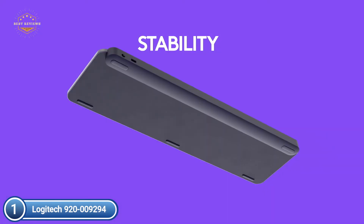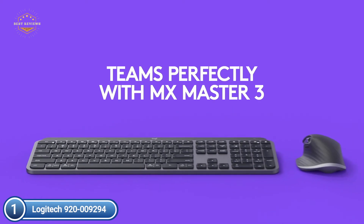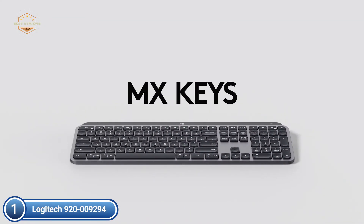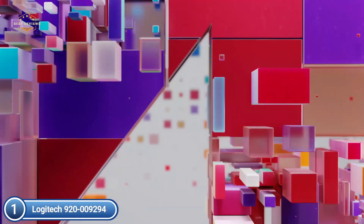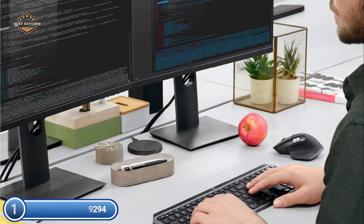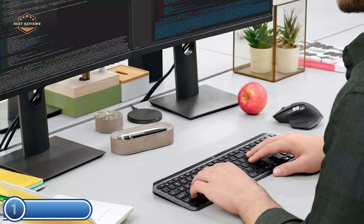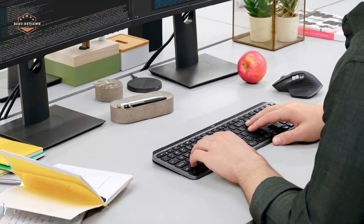You can type with confidence on a keyboard designed for prolonged hours at your desk. The whole body of the keyboard is held with a single piece of metal which results in a sturdy design. The backlit keys glow when you touch the keyboard, and they auto-adjust to meet changes in lighting conditions, which helps to reduce battery consumption. A well-balanced design, high-quality materials, and sturdy construction inspire focus and confidence when working at your desk.